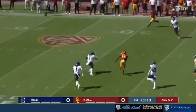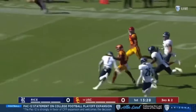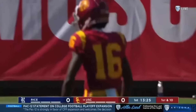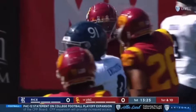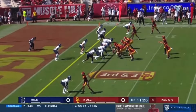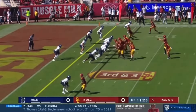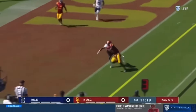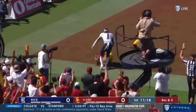Look at the wide open receiver. And the speed. And the finish all the way down inside the 15 for Washington. Mario Williams tight slot to the top, Brendan Rice furthest out. Williams pulls it back and there's Addison — and there's the first USC touchdown.